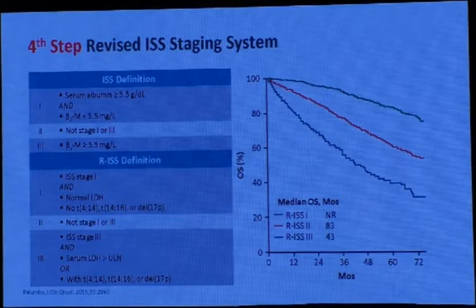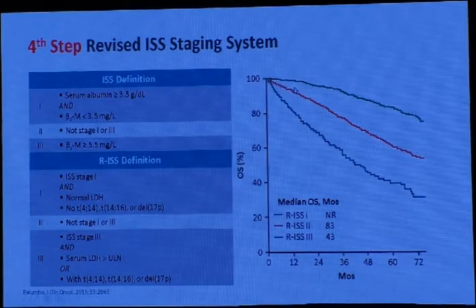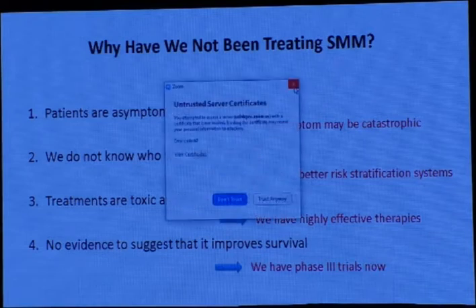Internationally, cytogenetics is positive in about 60% of patients, but in Egypt it is still limited. Over the last two years, about 30% of my patients now test positive for cytogenetics, which is a very good result because two years ago there were no cytogenetics available for myeloma patients in Egypt.